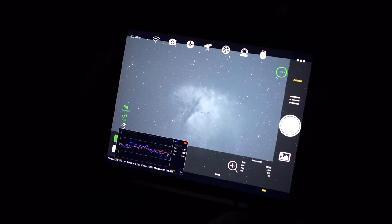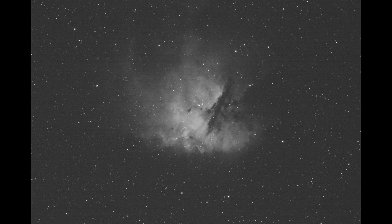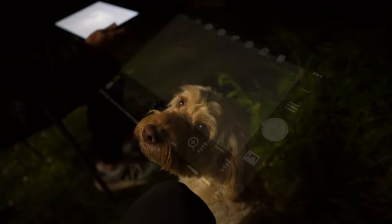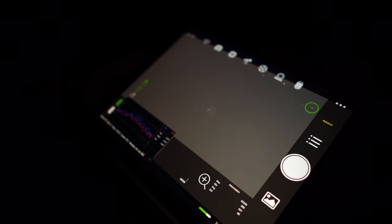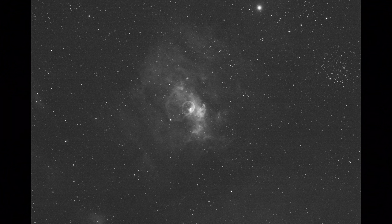Image number seven is the Pacman Nebula — and here it is, one of my favourites. That is cool. Next up is the Bubble Nebula, image seven or eight — I've lost count now. And there it is, the Bubble. And here is a very needy dog making an appearance.